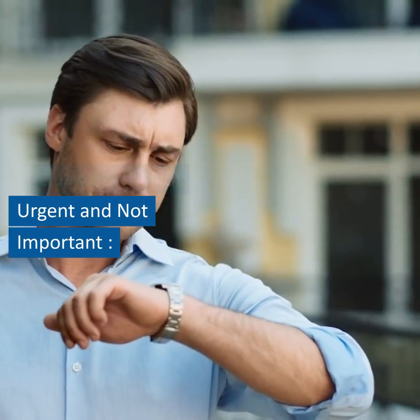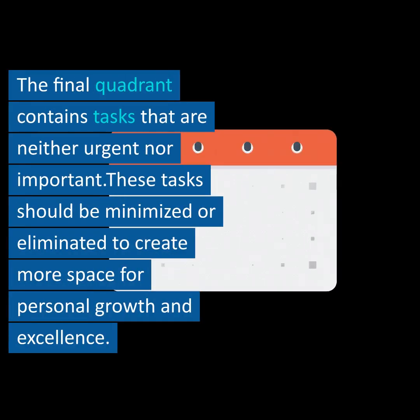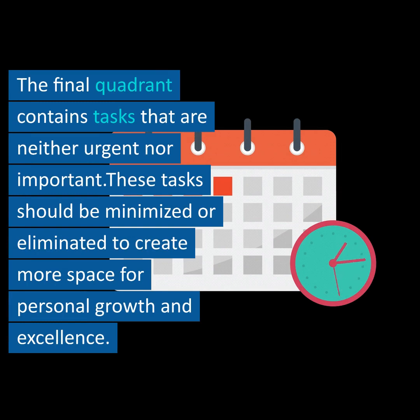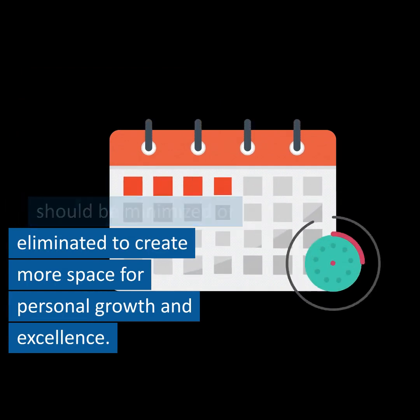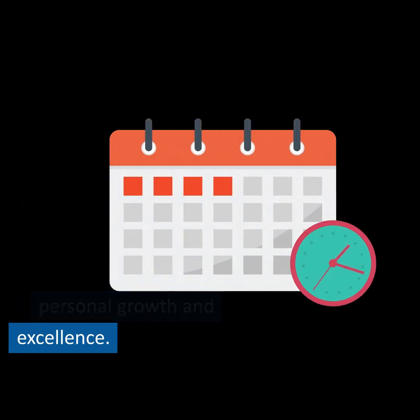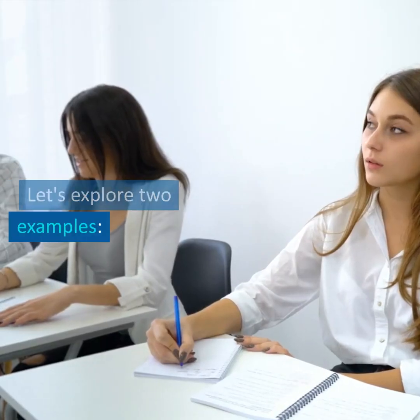Quadrant 4 – Not Urgent and Not Important. The final quadrant contains tasks that are neither urgent nor important. These tasks should be minimized or eliminated to create more space for personal growth and excellence. Let's explore two examples.